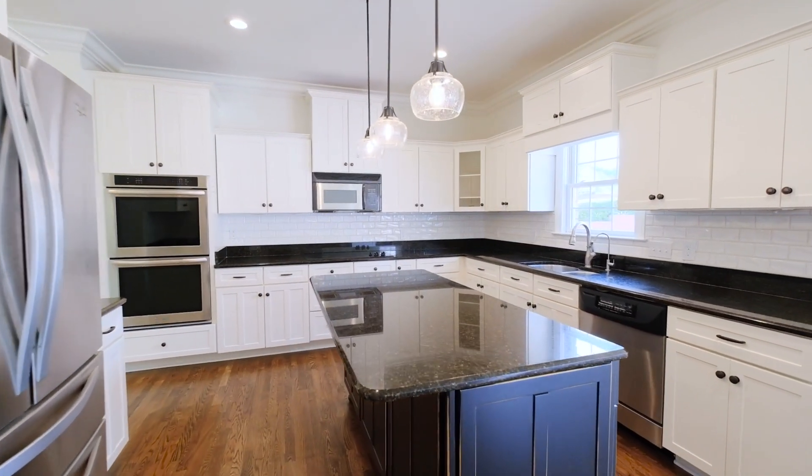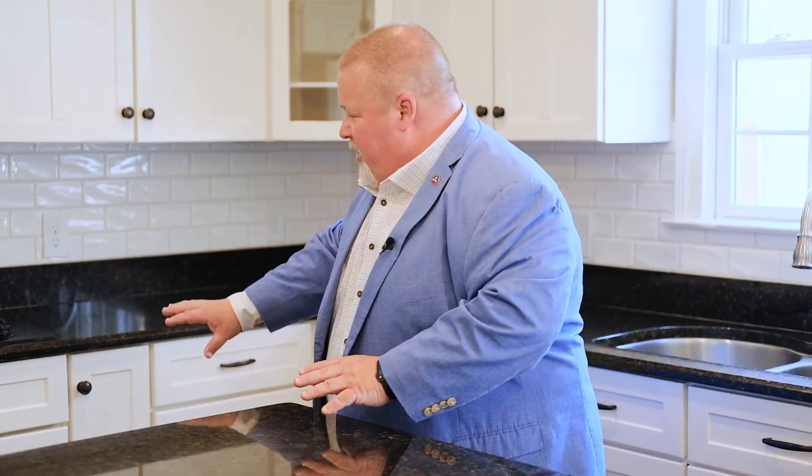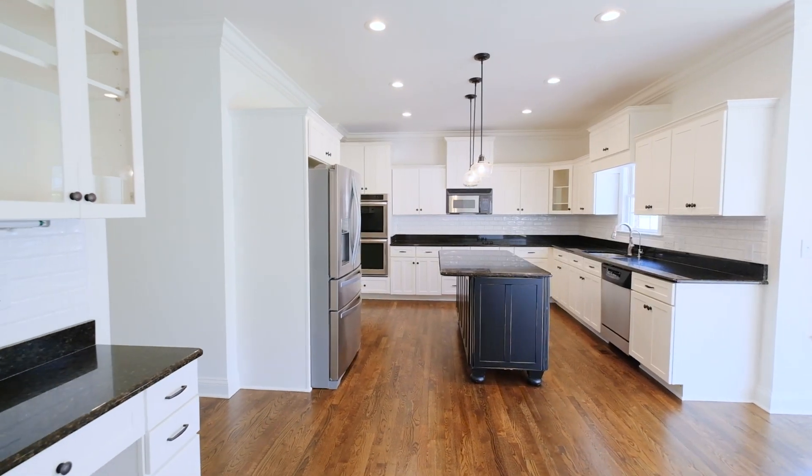Off the hearth room, this beautiful kitchen features double ovens, brand new backsplash, freshly painted cabinets, cooktop, and microwave.